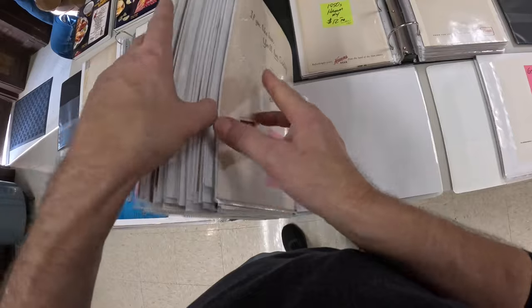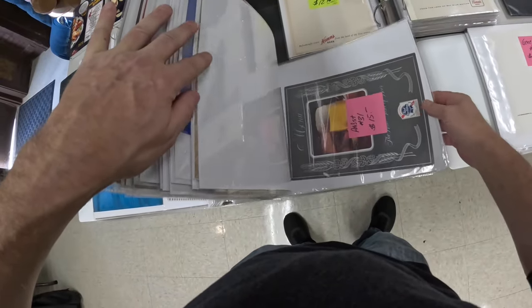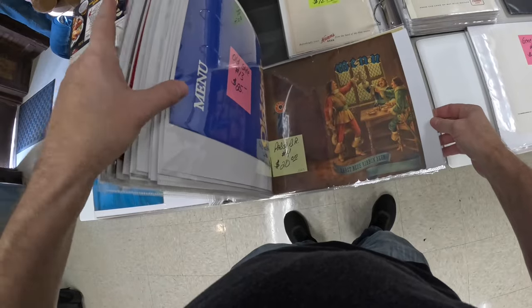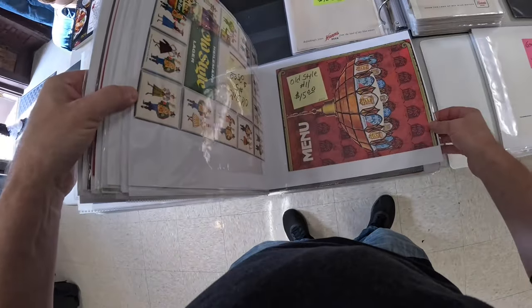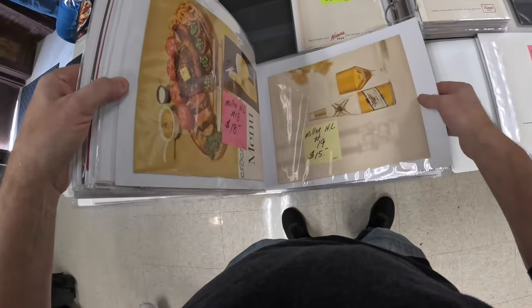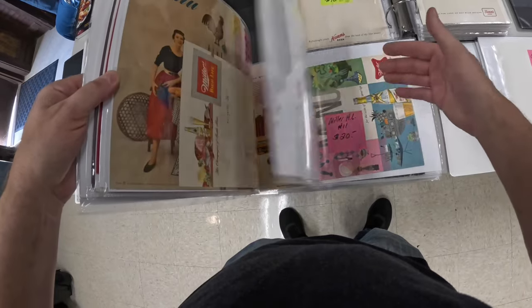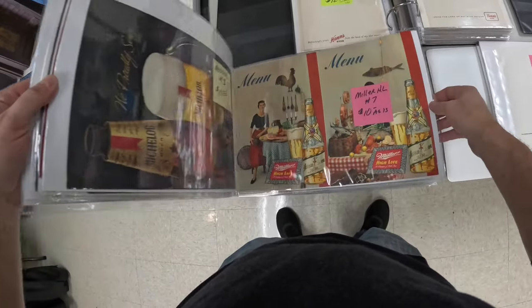Some people collect menus, and he does a great job of organizing different menu covers from different brands — whatever you can think of, he has it. Pretty cool. Some of these graphics on these menus — look at that.